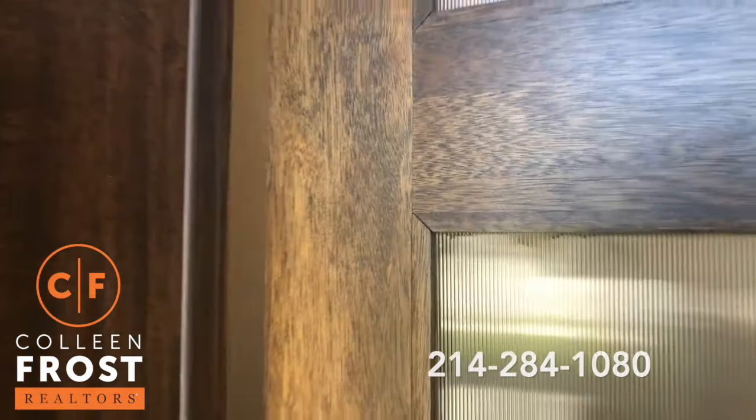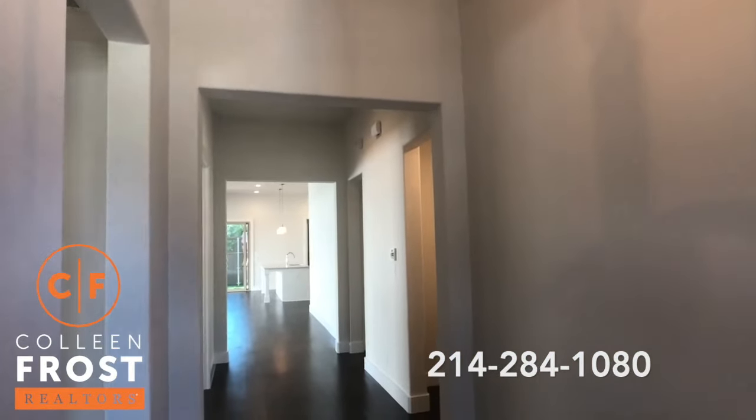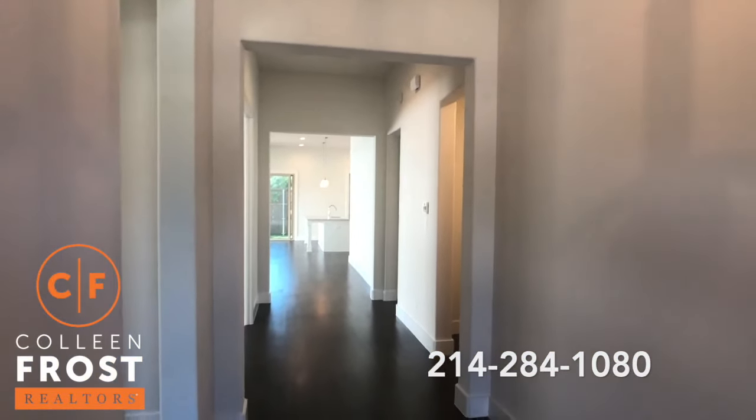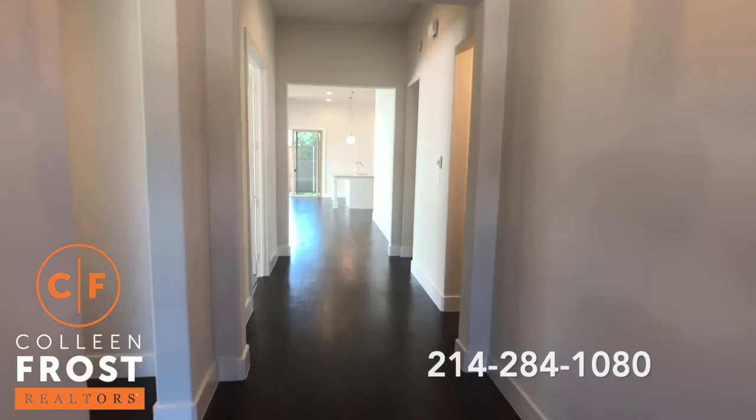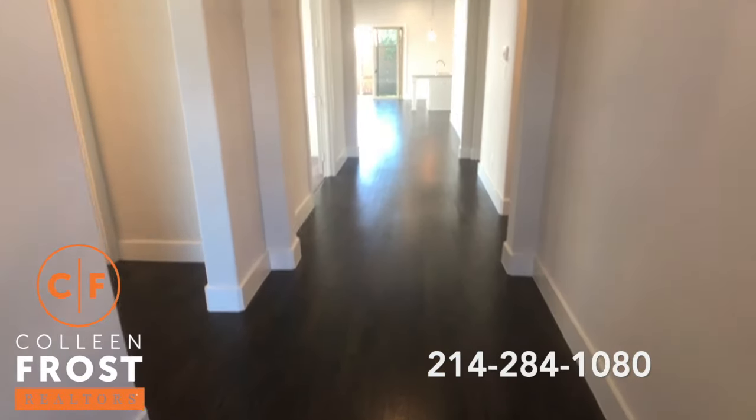So let's step inside this beautiful home — completely neutral, with some grays and kitchen countertops. Gorgeous, gleaming hardwood floors. Stunning.